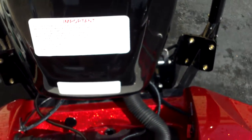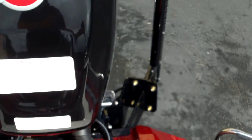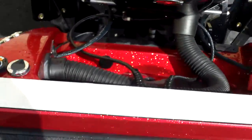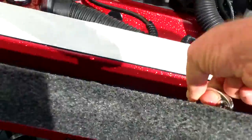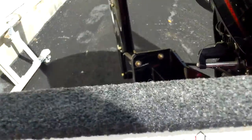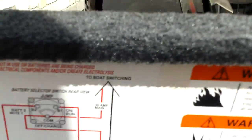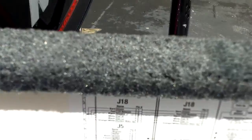The boat comes with a hot black well in the back so that water doesn't come over into the boat. It comes with your electrical schematic on the wall so you can see how everything is wired up.